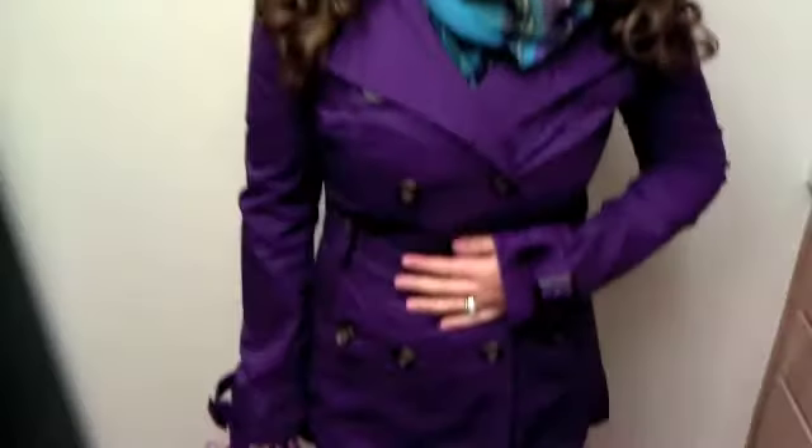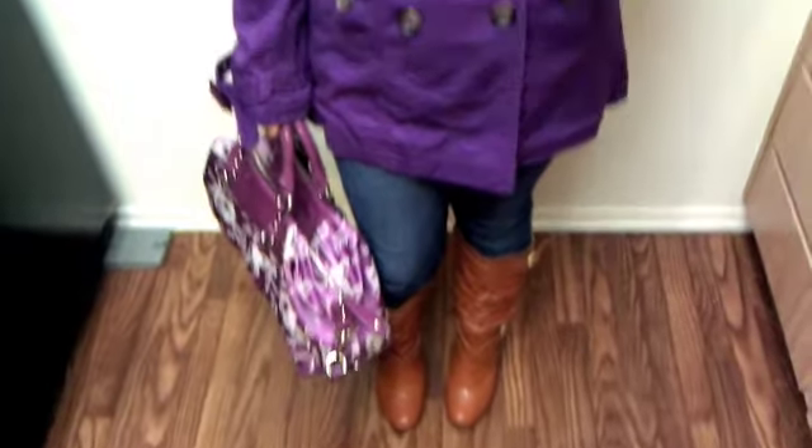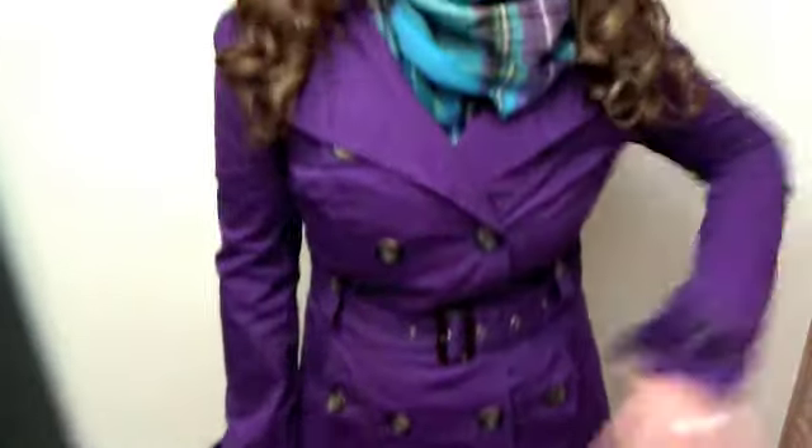Hey guys, so this is another Outfit of the Day video. It's actually really cold outside and it's really windy. I woke up and there were like tree branches broken on the floor and there's like tumbleweed in the parking lot and stuff. So I'm wearing something really warm.